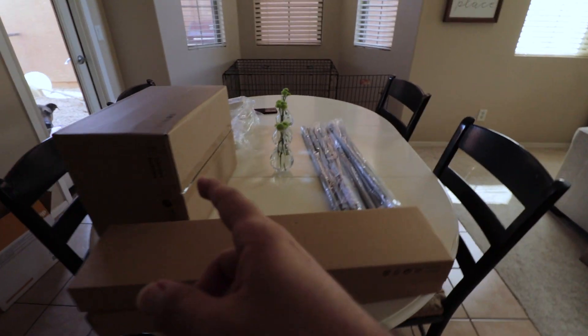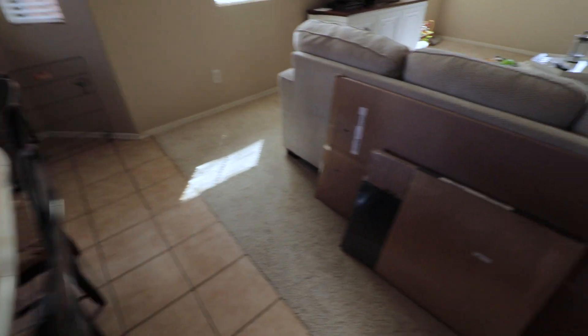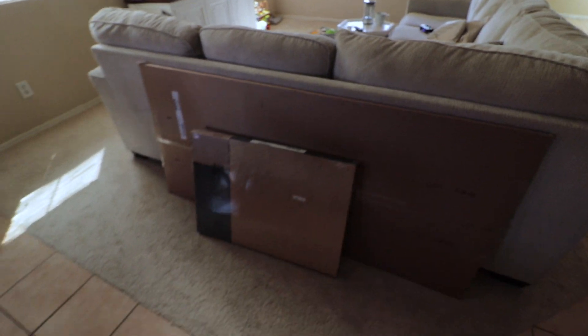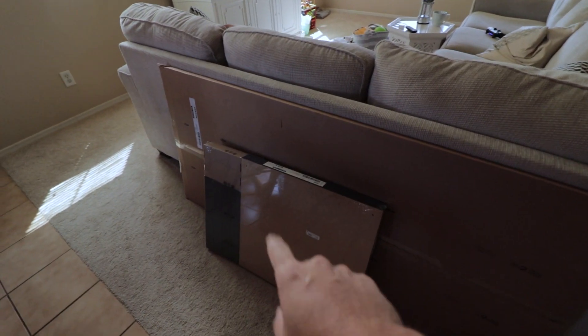We got a bunch of stuff from IKEA, which means a lot of building to do. I got myself a new desk — one of those grand tabletops with one of those cheap table legs for our room. Today is just going to be building IKEA stuff, probably setting up my office, and catching up on my honey-do list.